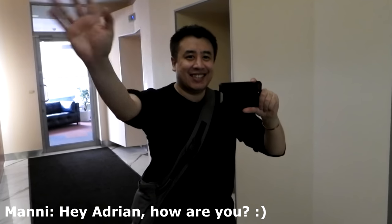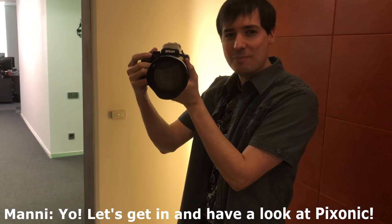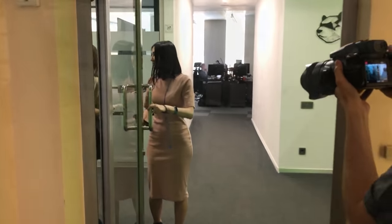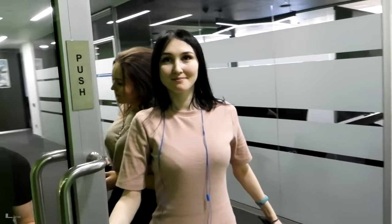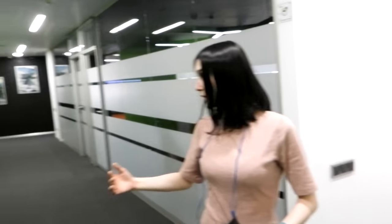Hey Adrian, how are you? Let's get it, have a look at Pixonic. First of all, community angels here. Hey there. And we have Stan. All right, so let's have a look. Which direction? Let's start from the community zone.